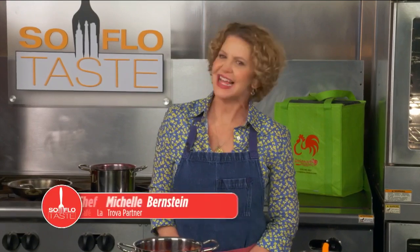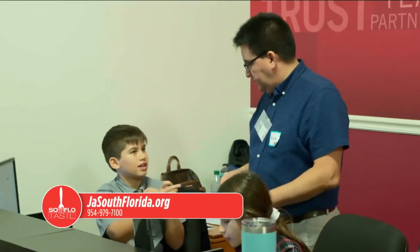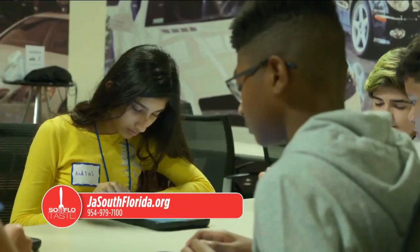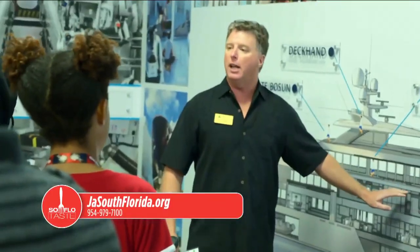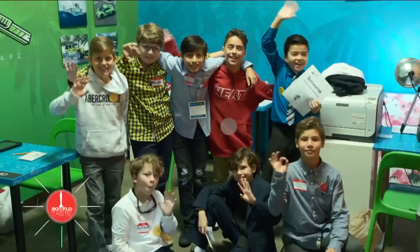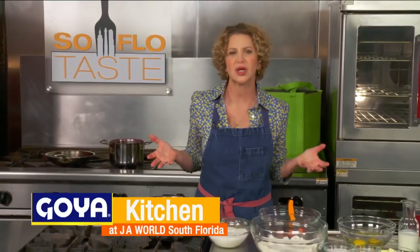Welcome back to SoFlo Taste. I'm coming to you from the fabulous JA World — a great educational venue for our kids. For more JA World information, visit jasouthflorida.org or call 954-979-7100. Thank you all here at JA World — we love you. Now back to something good. Okay everybody — what to do with all those berries that go bad?